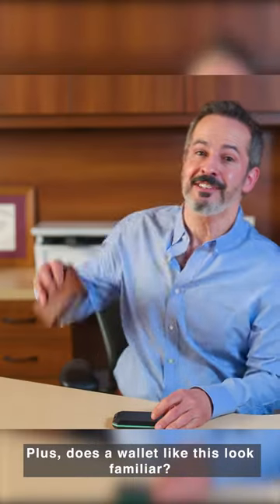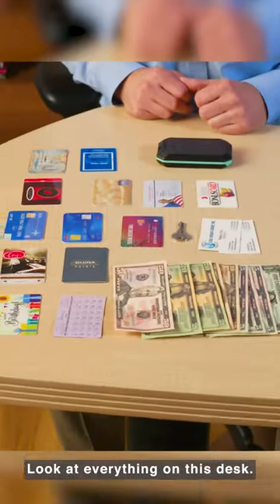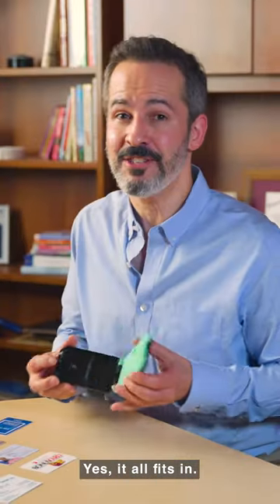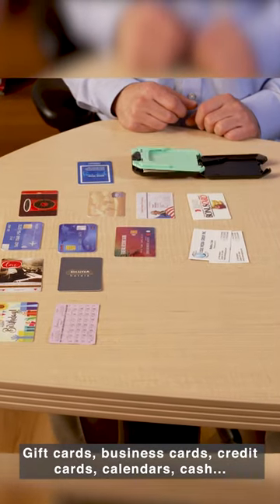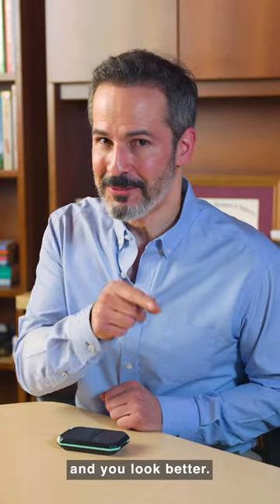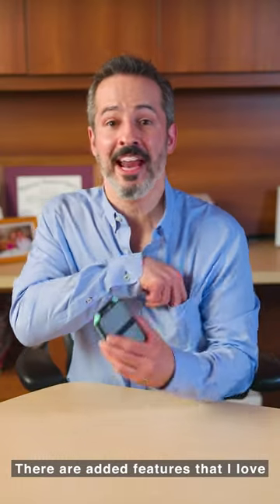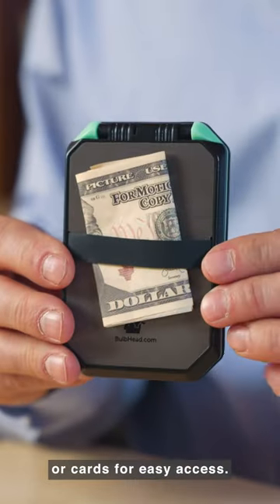Plus, does a wallet like this look familiar? Come on, who wants that in their pocket? Look at everything on this desk — yes, it all fits in. Gift cards, business cards, credit cards, calendars, cash. Yet the SlimMint stays thin and you look better. There are added features that I love, like this outer band that can hold quick cash or cards for easy access.